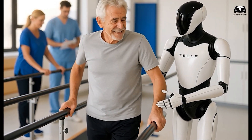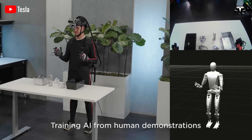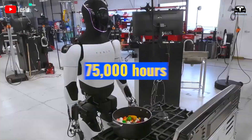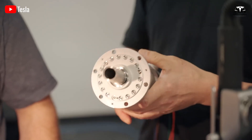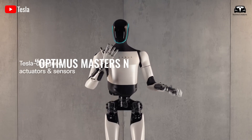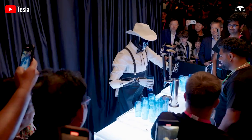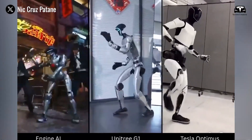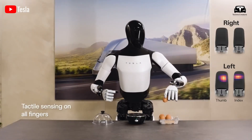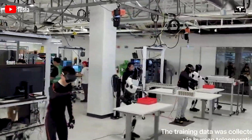Tesla's training methodology further distinguishes Optimus from Unitree. Optimus leverages a human imitation framework, analyzing 75,000 hours of human task videos covering activities from assembly to cooking to autonomously learn optimal actions. As Elon Musk highlighted in a 2025 keynote, Optimus masters new skills in under 45 seconds by observing human behavior — a rate 600 times faster than Unitree G1's 30-minute training cycle for comparable tasks — allowing Optimus to handle packages of varying weights up to 55 pounds in logistics hubs with a 99.9% success rate.